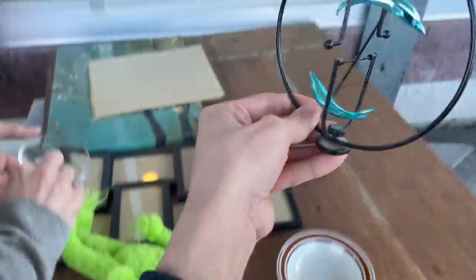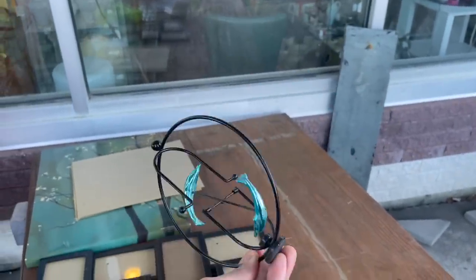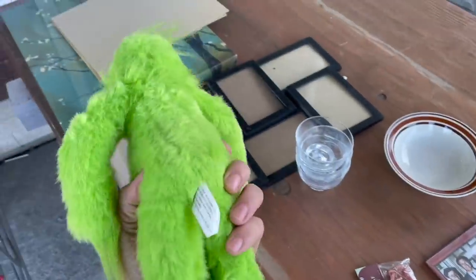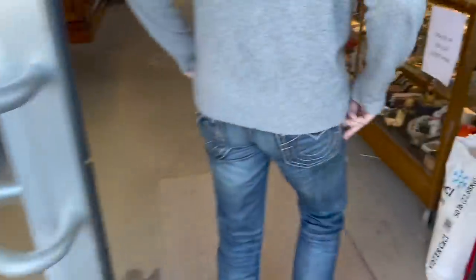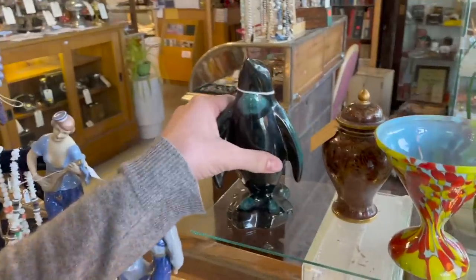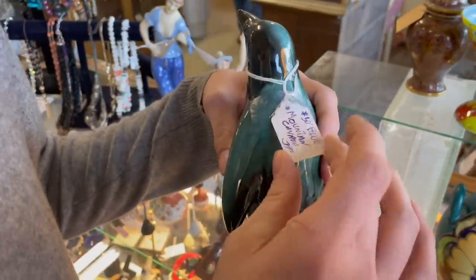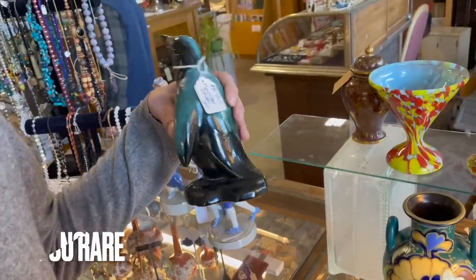Oh look at the dolphins - it spins and has a magnet on the bottom. I might come back and get that. And we have Blue Mountain Pottery - Blue Mountain penguin. I think the penguin is rare, it's $30.